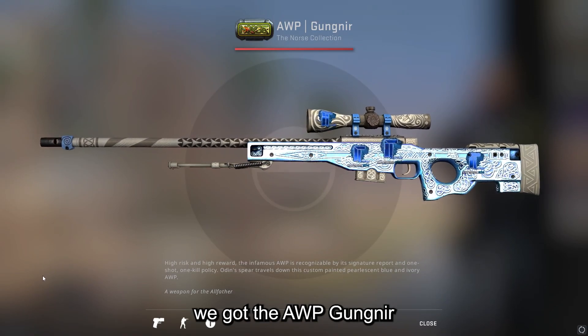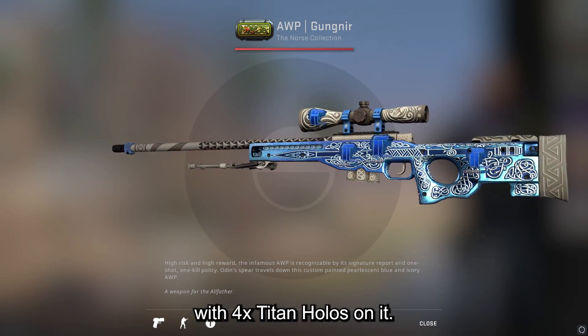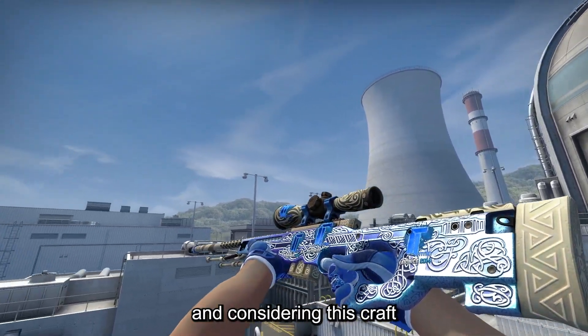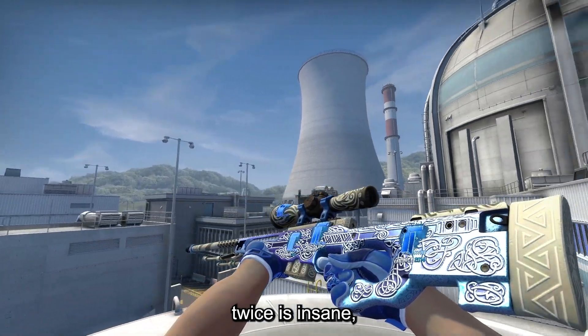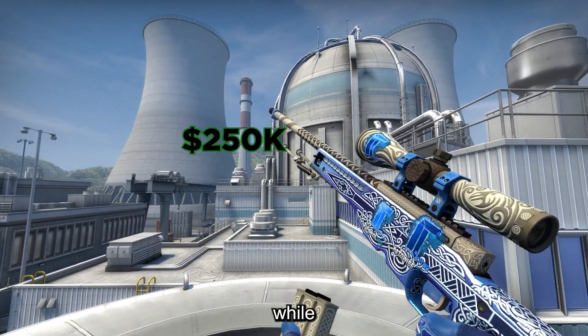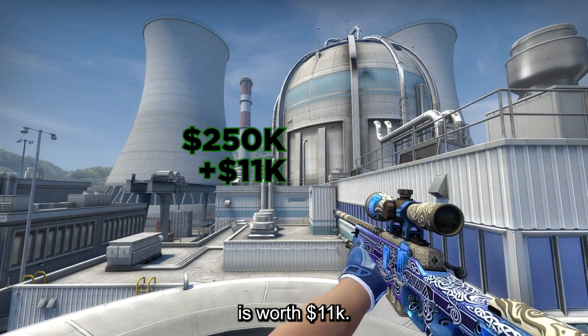Starting off we got the AWP Gungnir with 4X Titan holos on it, released with the North Collection in late 2019. Considering this craft actually exists twice is insane. Currently the stickers on it are worth around $250,000 while the Gungnir itself is worth $11k.